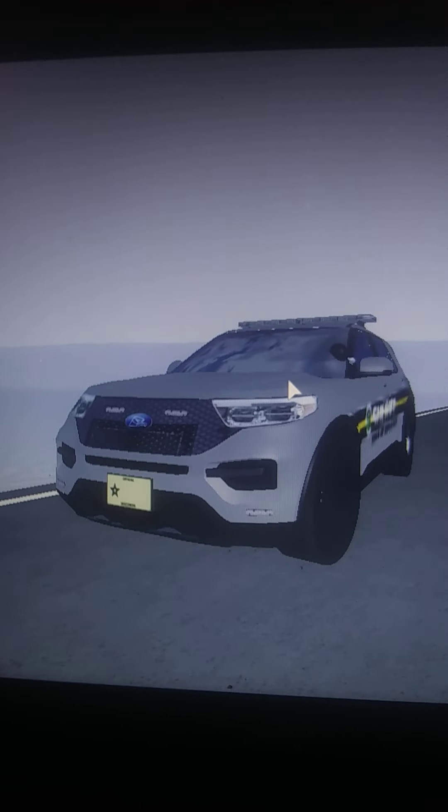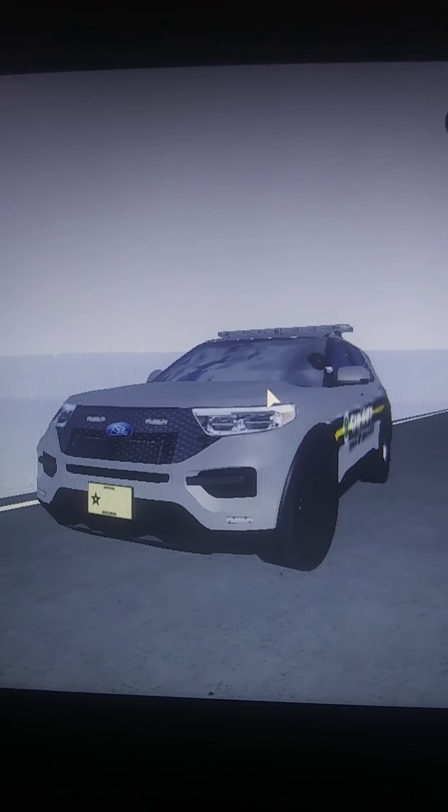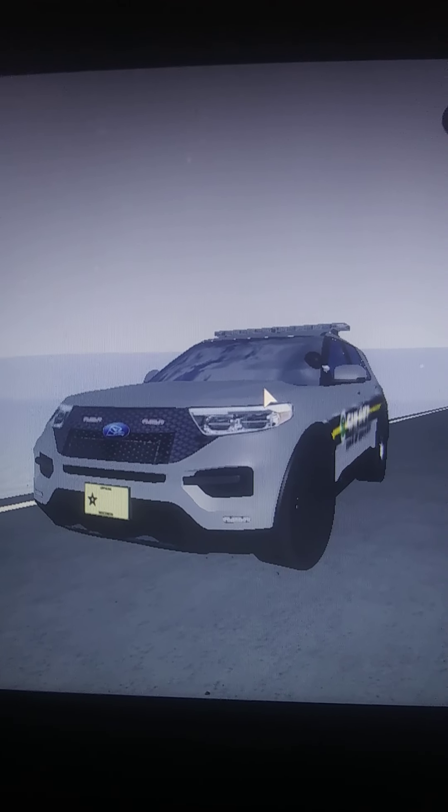Hello everyone, welcome to a new video. Today we are going over the new Greenville update, and as you can clearly see we got the new sheriff team finally and snow. Let's get into it.